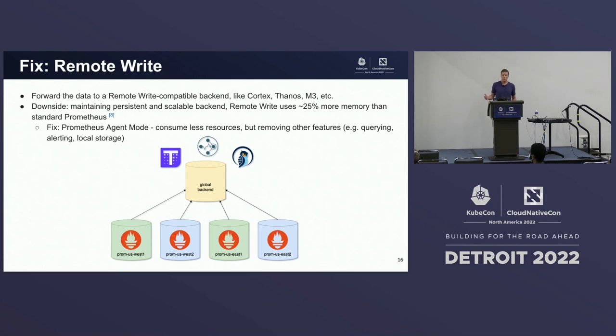Finally, we have remote write. In a remote write situation, each Prometheus server forwards its metrics data to some centralized global backend over the network. The downside is maintaining that persistent and scalable backend is non-trivial. Additionally, remote write uses around 25% more memory than a standard Prometheus server. A fix here could be using the new Prometheus agent mode, which uses much less resources at the trade-off of not having all the features of a traditional Prometheus server, like local storage or querying.